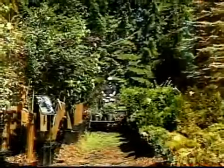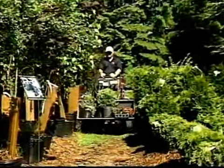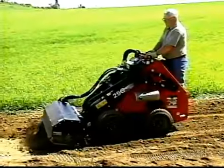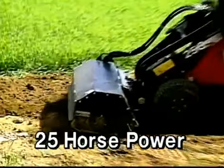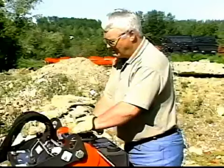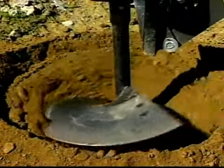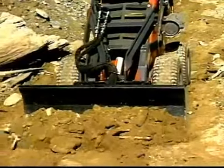But the Thomas units have the added benefit of getting into places that larger machines only dream about. Equipped with high-output 25 horsepower engines and large-displacement, low-speed, high-torque motors, the Thomas Tool Carriers are built for performance, and they dig into the work without getting bogged down.